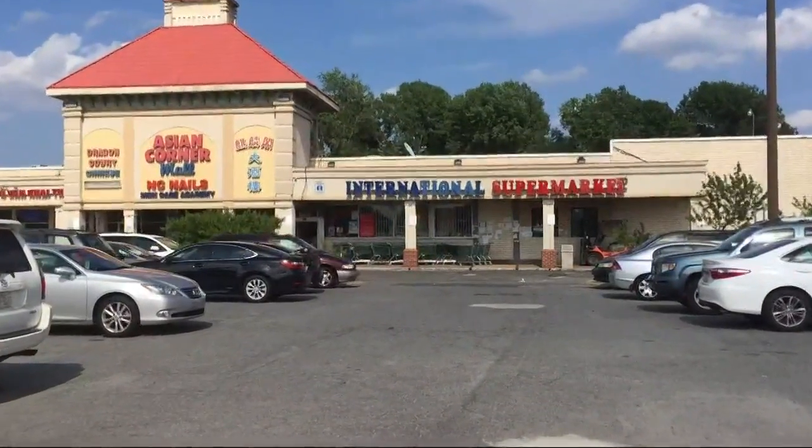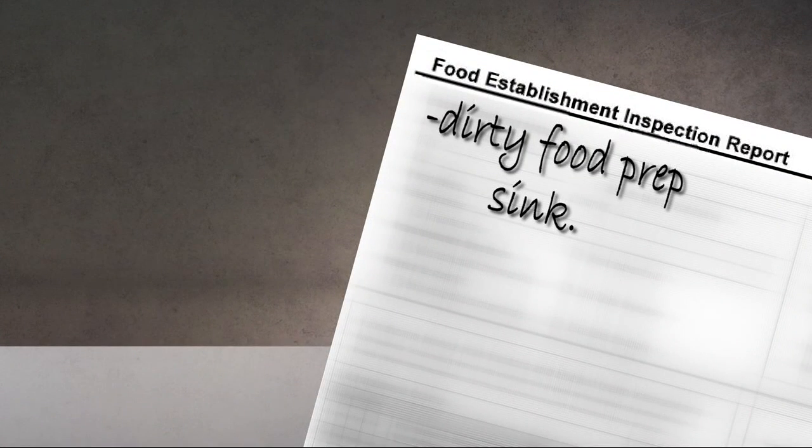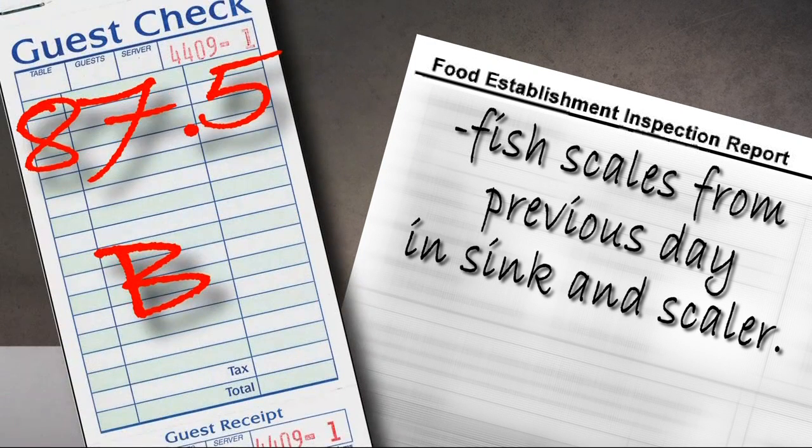Also on the bottom three this week, the International Supermarket on North Tryon, and they were dinged for having a dirty food prep sink. The health inspector saw fish scales from the day before in the sink and on the scaler. For this, they got an 87.5, and that is a B.